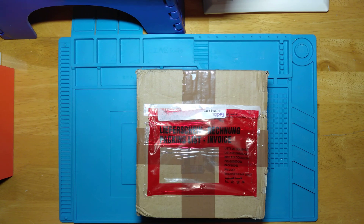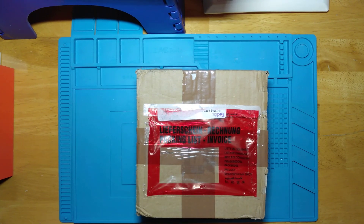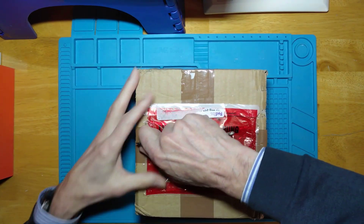But for one reason and another, whether you can blame it on Brexit, whether you can blame it on the customs, whether you can blame it on Federal Express, it's taken a long time to get here, but it's finally arrived. So let's open it up and have a look.